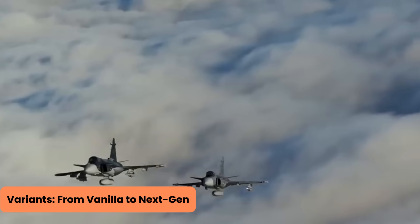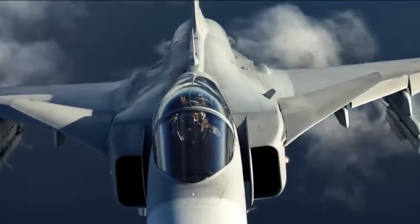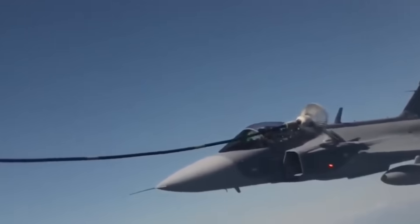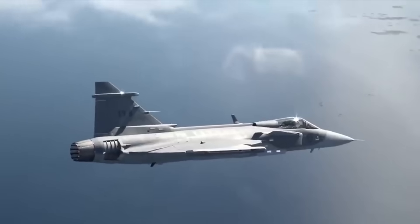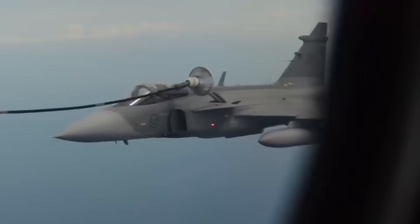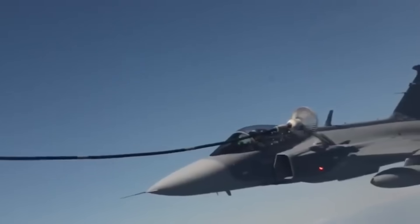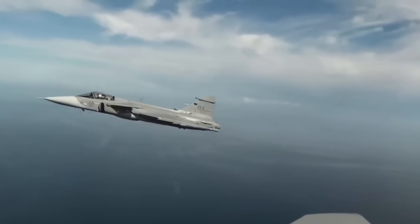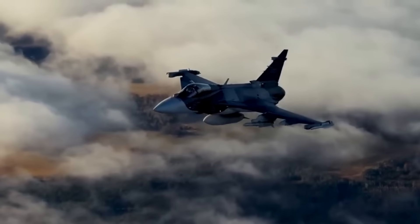The Gripen's story doesn't end with the original version. The B variant added a second seat for training and easier mission management, though it traded away a cannon and some fuel space to make room. The later C and D models brought NATO compatibility, better electronics, and in-flight refueling capabilities. But the real showstopper is the Gripen E and F — also known as the Gripen Next Generation. Saab tweaked the wing design for a trapezoidal shape to support heavier external loads. It can carry everything from Sidewinders and AMRAAMs to the chunky RBS-15 anti-ship missiles, each weighing about 1,800 pounds. In total, it can be loaded with up to 16 precision bombs or nine air-to-air missiles.